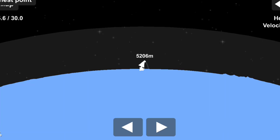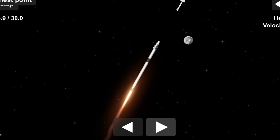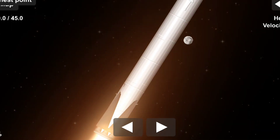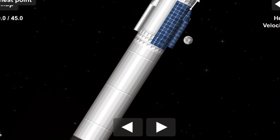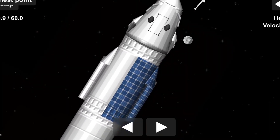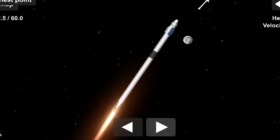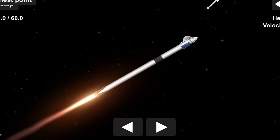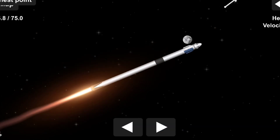We are T-plus 30 seconds into the second rotational crew mission on board Dragon and Falcon 9. Falcon 9 will be throttling down the nine Merlin engines shortly in preparation for maximum dynamic pressure. And there's that call-out for the throttle down. Maximum dynamic pressure, max Q, is the largest structural load that the vehicle sees throughout ascent. So throttling down does help us pass through supersonic.